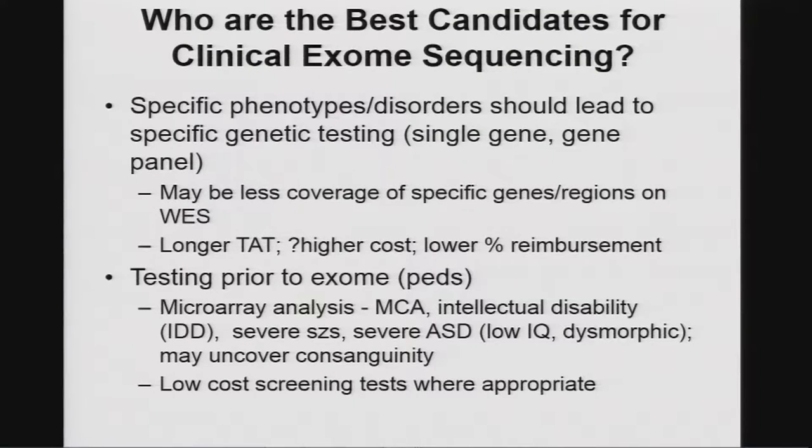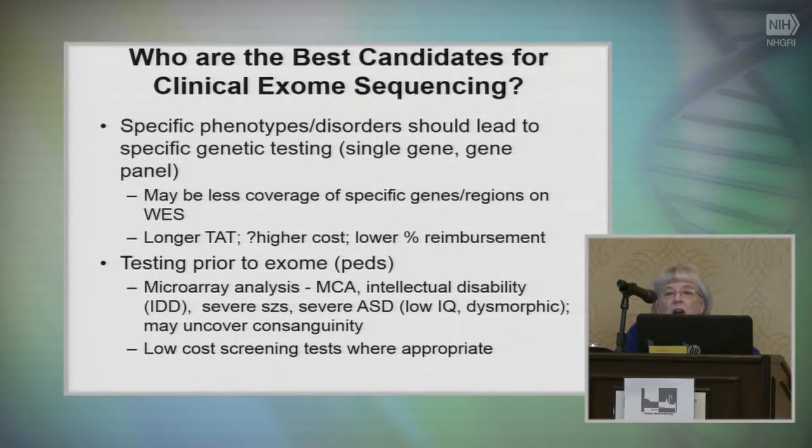In pediatrics, we almost always recommend a microarray before doing an exome. Not only will you find copy number variation that may be responsible, but you may uncover consanguinity that you didn't know was there, which can help point you to specific regions where a causative gene may lie. Compared to before exome sequencing, we still do some relatively cheap screening tests, but I've moved to exome sequencing much quicker than we would have in the past.